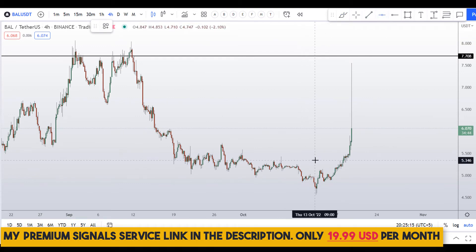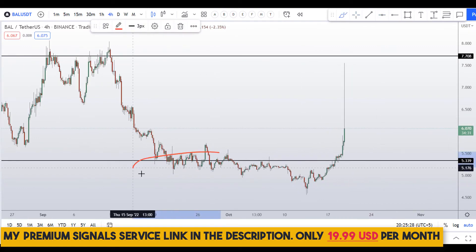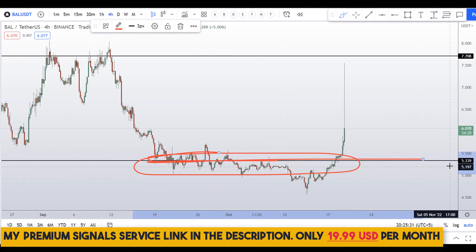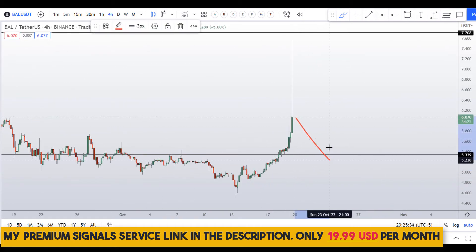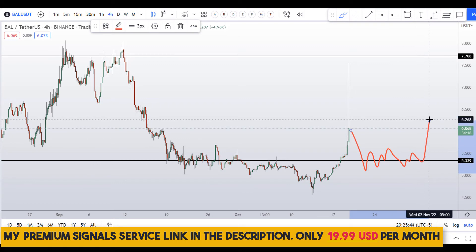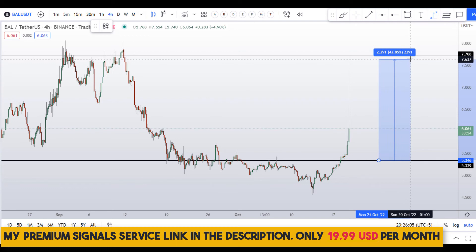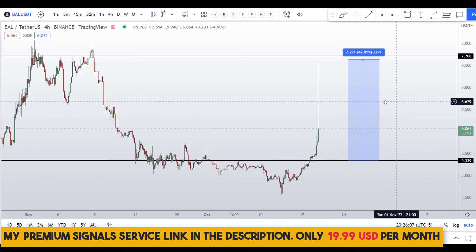I can also see a level of support and resistance right here. If you want to take a small buy, you could do that — it's a nice area around $5.33. If the price comes down here we might get a bounce. For a certain entry, you can join my premium Telegram group where I may alert you when the price reaches this level. The take profit would be at the next resistance level, giving about 42 percent gains.